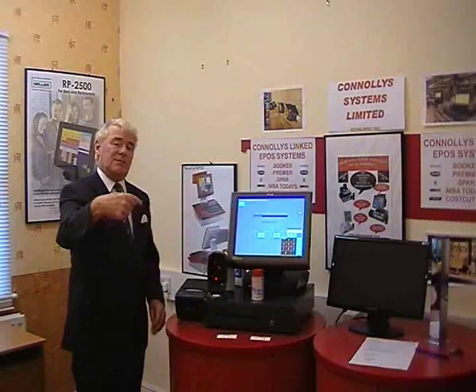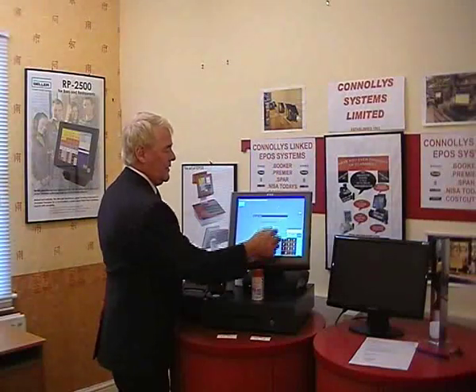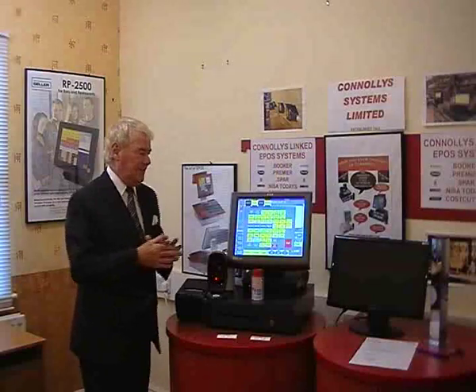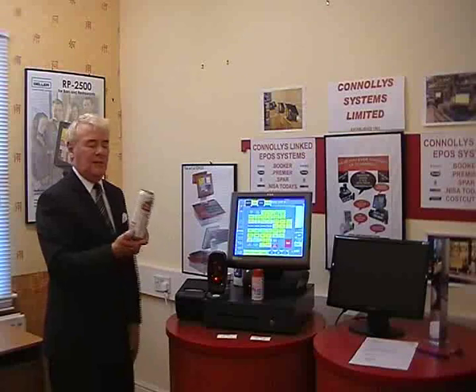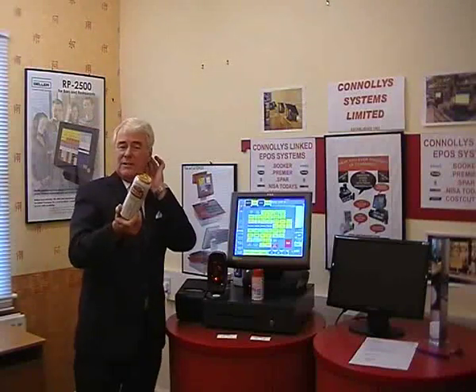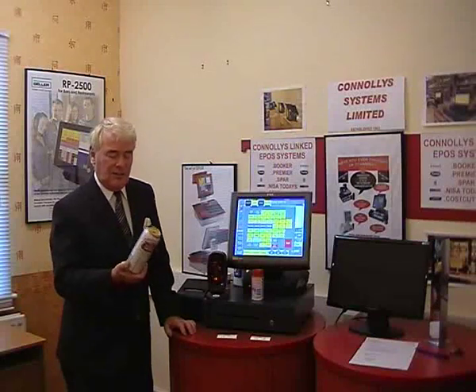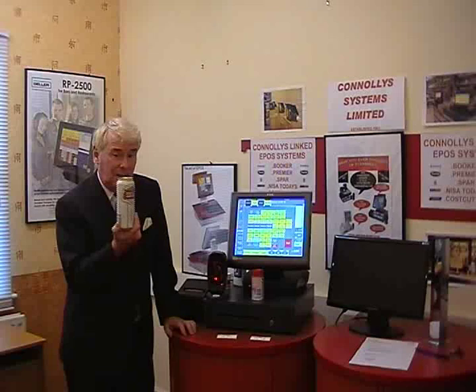That means the price on the shelf is the same as the price on the till. We confirm they're printed okay and we go back to selling. Now before I go back to selling, I'm going to show you something else. With Stella, most shops now do get a lot of offers — obviously Stella is on offer.